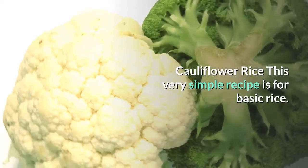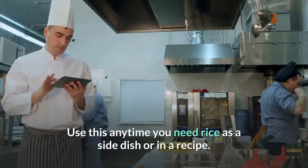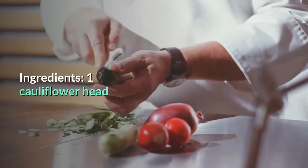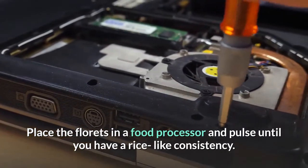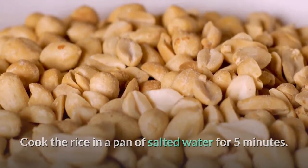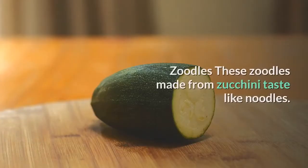Cauliflower rice — this simple recipe is for basic rice; you can dress it up with vegetables, spices, or stir-fry it. Use it anytime you need rice as a side dish or in a recipe. Ingredients: 1 cauliflower head. Directions: Chop the cauliflower into florets, place in a food processor and pulse until you have a rice-like consistency, then cook in a pan of salted water for 5 minutes. Nutrition: 21 calories, 5g carbs, 0g fat, 0g protein.